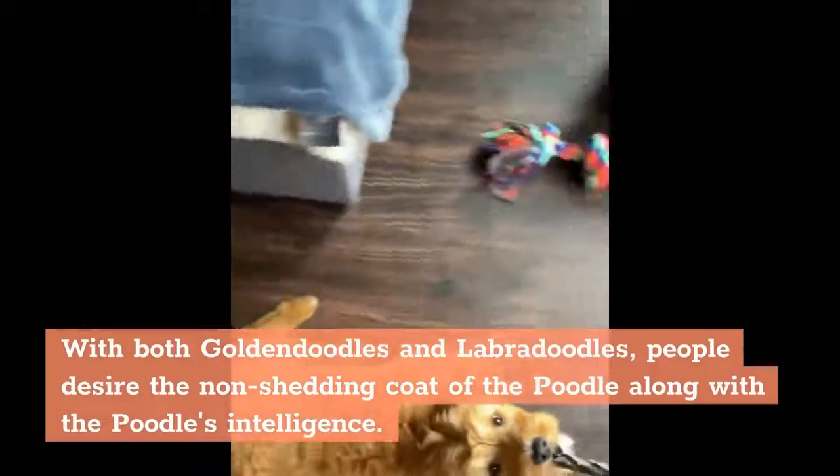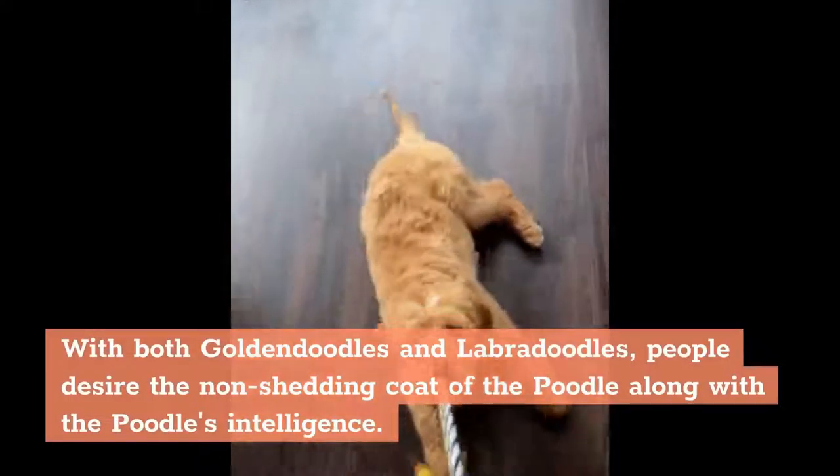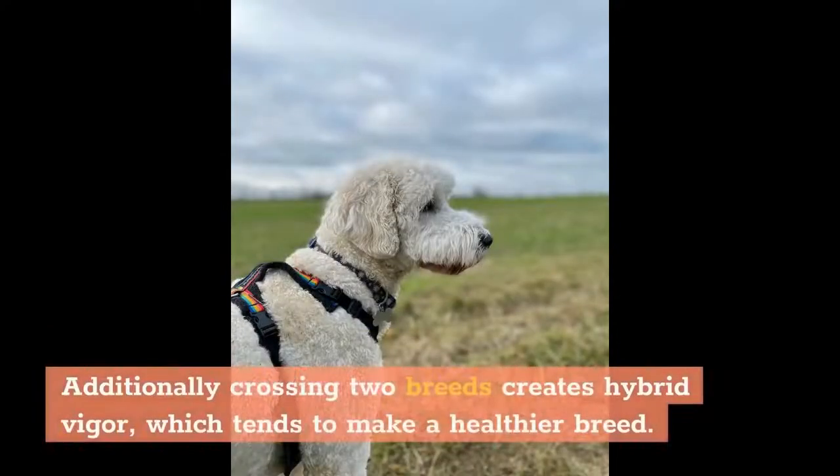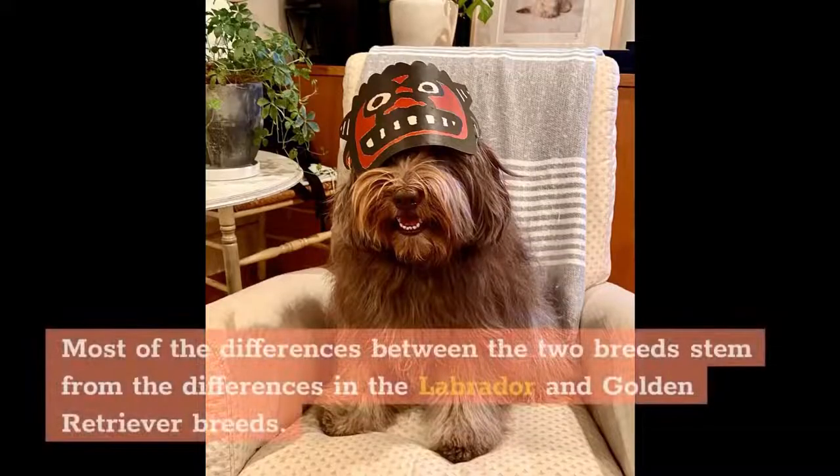With both Golden Doodles and Labradoodles, people desire the non-shedding coat of the Poodle along with the Poodle's intelligence. Additionally, crossing two breeds creates hybrid vigor, which tends to make a healthier breed. Most of the differences between the two breeds stem from the differences in the Labrador and Golden Retriever breeds.